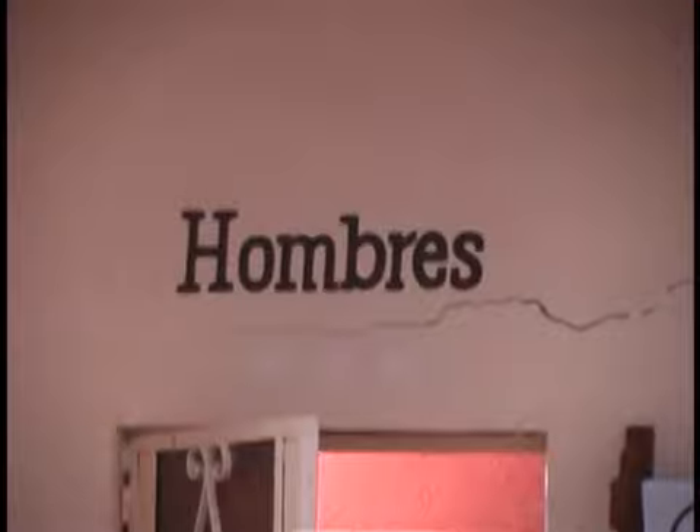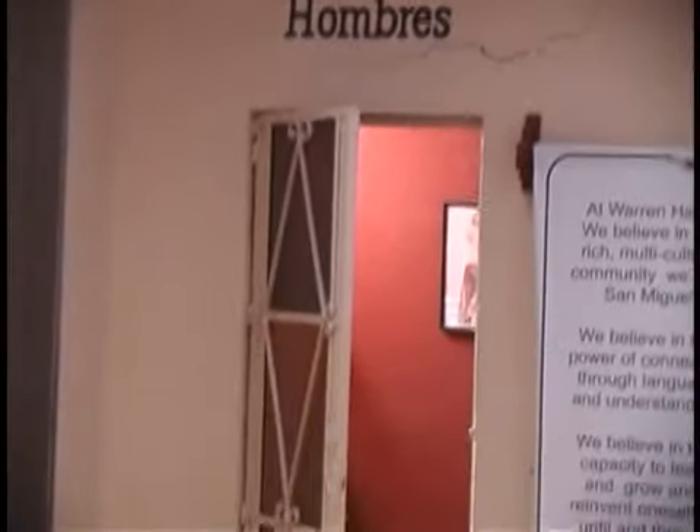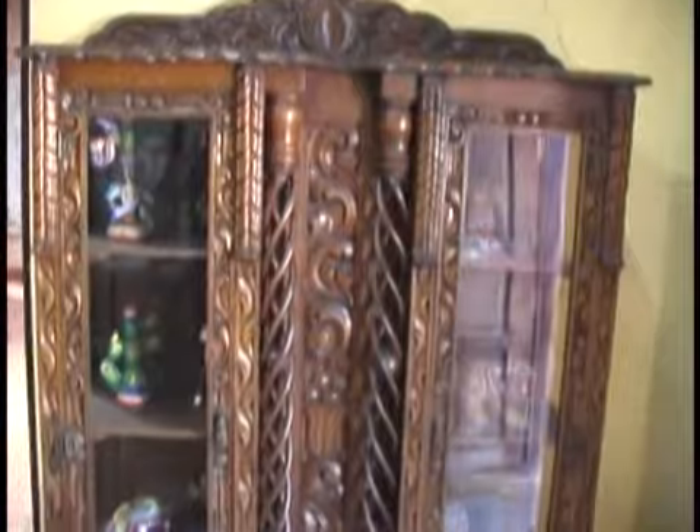This building we're in is hundreds of years old. These cracks are kind of cool. There's the Warren Hardy Manifesto — we'll read that in a moment. Here we are in the reception area. That's a beautiful piece of antique furniture.